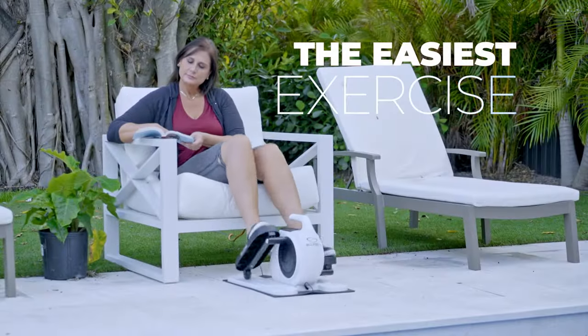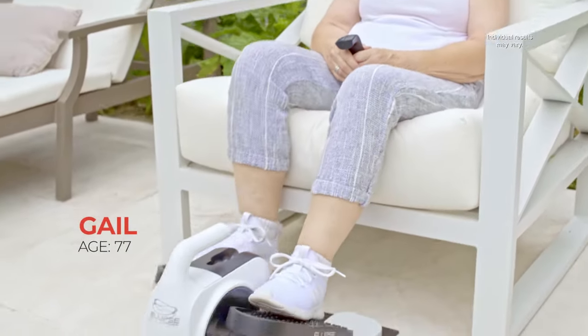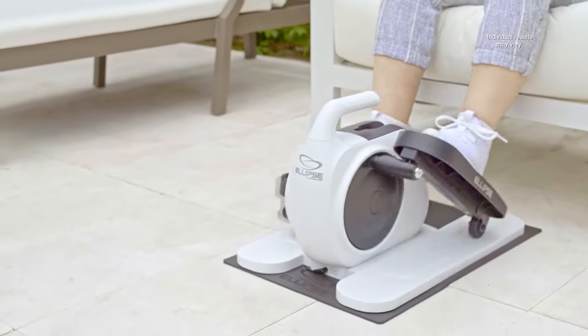It's the easiest exercise you can do. Ellipse is so smooth, so easy on my joints. My legs are stronger, my joints are no longer stiff, my mobility is as good as it was 20 years ago.